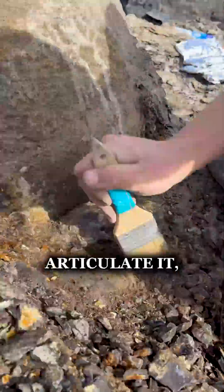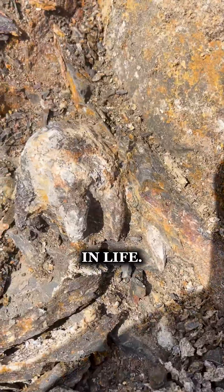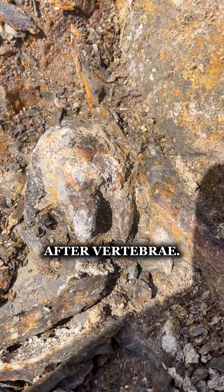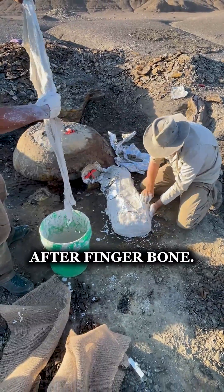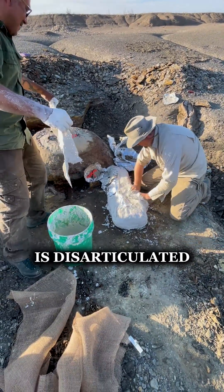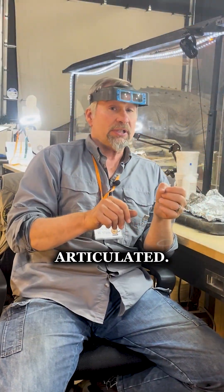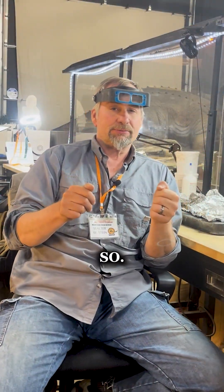JT is what we call articulated, which means all of the bones are in a row just like they would be in life — vertebrae after vertebrae after vertebrae, finger bone after finger bone. And so whereas the Hesperornis is disarticulated but associated, our new Mosasaur is fully articulated. So thanks guys.